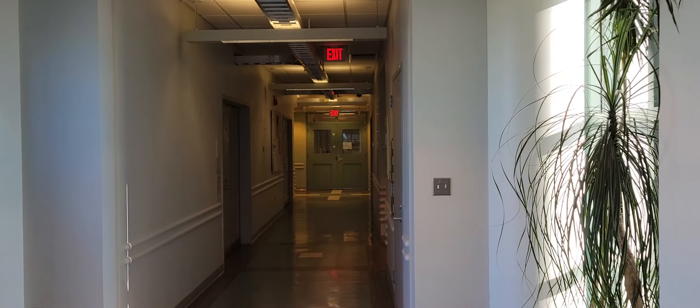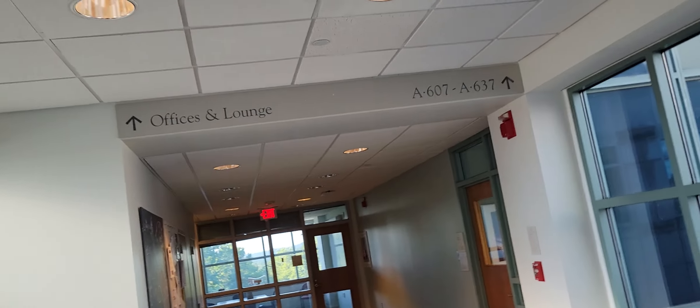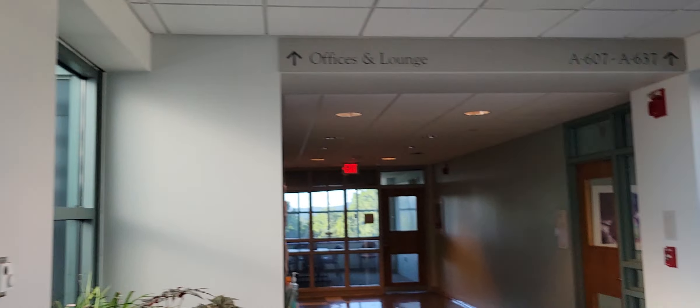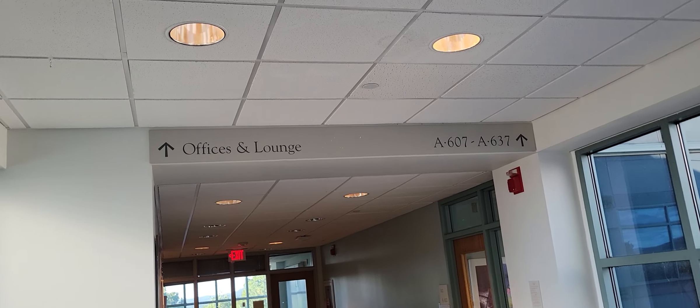Oh, it's this. It says B, B something, and those are A something, so it's an A and B section. B623 to B664, but this one is BA607 to A637. So there.